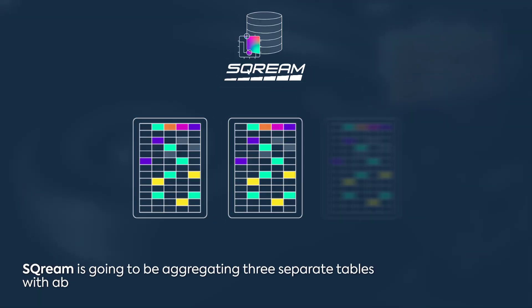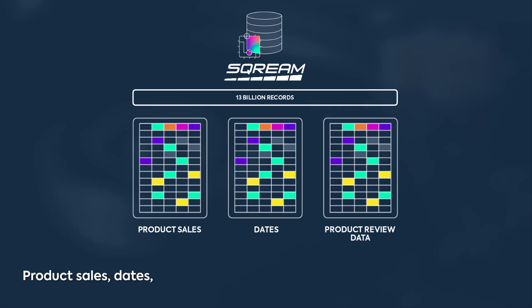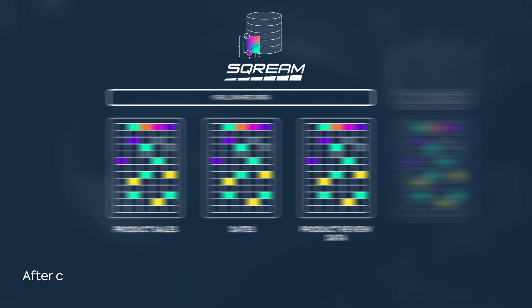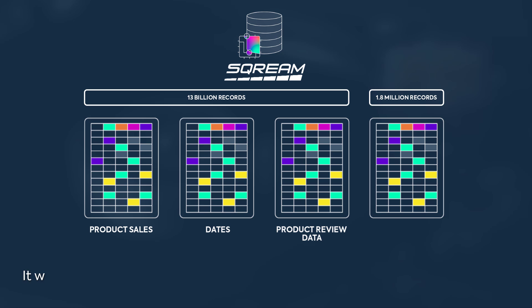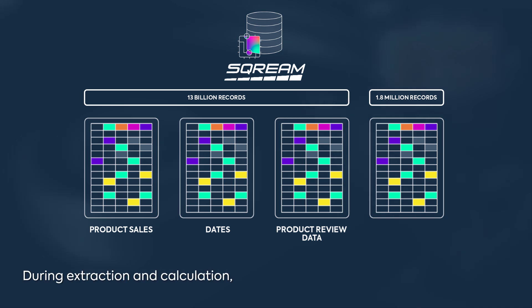The next task is transformation. The analyst wants to understand the probability of product sell-through. Scream is going to be aggregating three separate tables with about 13 billion records — product sales, dates, and product review data. After correlating the selected data, it will then generate a fourth table with 1.8 million records.